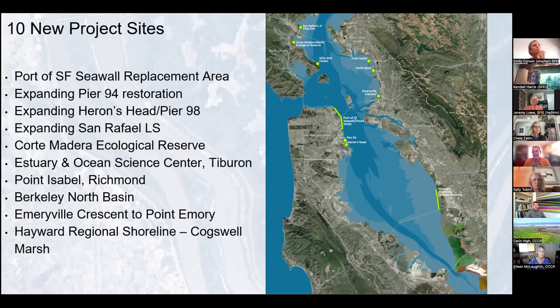The 10 new project sites include three in San Francisco in collaboration with the Port of San Francisco: establishing an additional living seawall pilot site, expanding the Pier 94 restoration, and expanding eelgrass opportunities with the Heron's Head restoration. Up in Marin, there are three sites: expanding the San Rafael living shoreline site, looking at Corte Madera Marsh ecological reserve and marsh scarp erosion, and the Estuary and Ocean Science Center in Tiburon. In the East Bay, there are four sites: Point Isabel shoreline, Berkeley North Basin, Emeryville Crescent, and the Hayward Cogswell Marsh region.